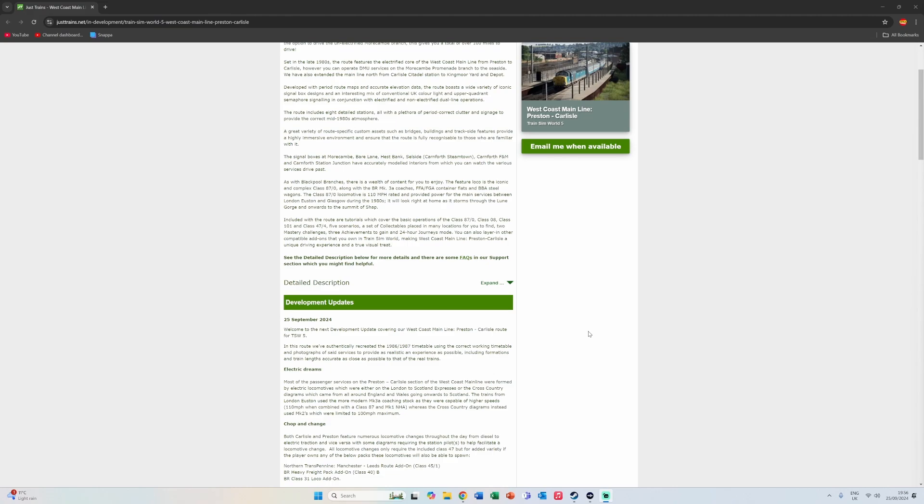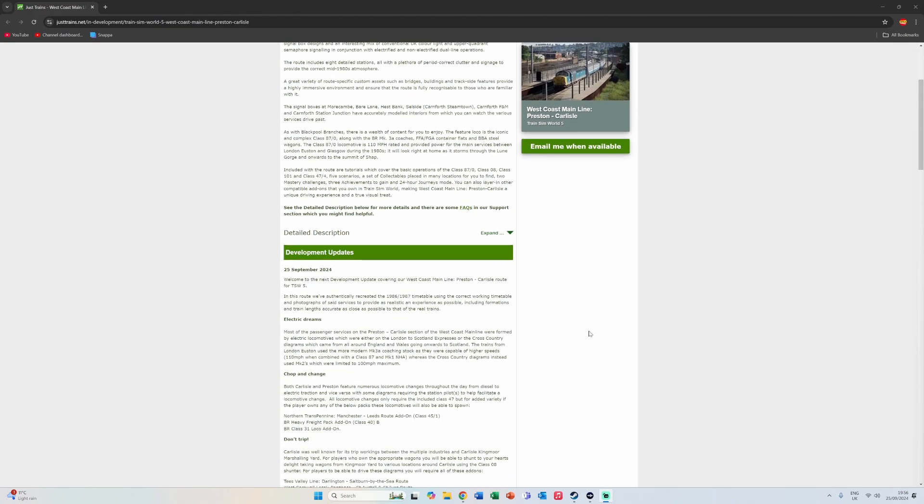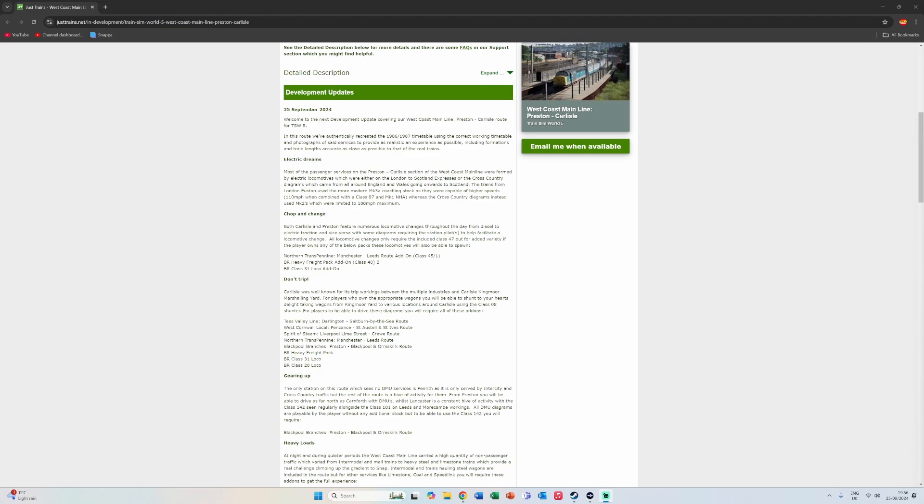The top section we covered last time, so here we are on the 25th of September — welcome to the next development update covering the West Coast Mainline Preston to Carlisle route for TSW5. In this route they've authentically recreated the 1986–1987 timetable using the correct working timetable and photographs of said services, to provide as realistic an experience as possible, including formations and train lengths accurate to the real trains.